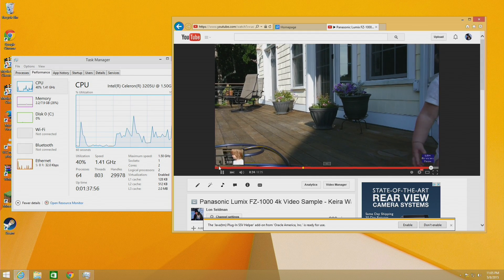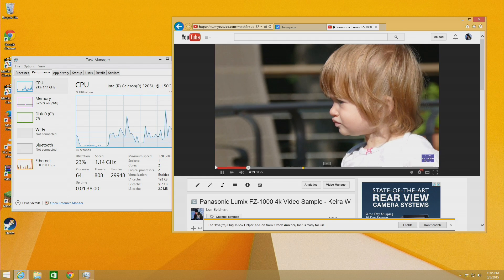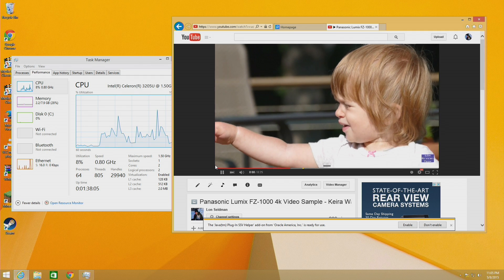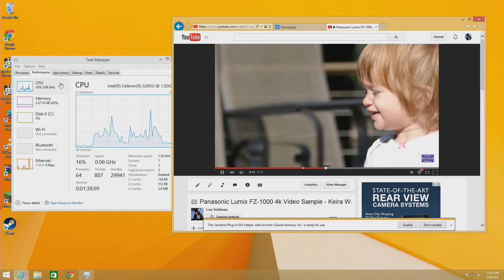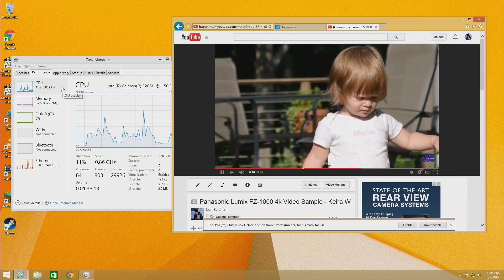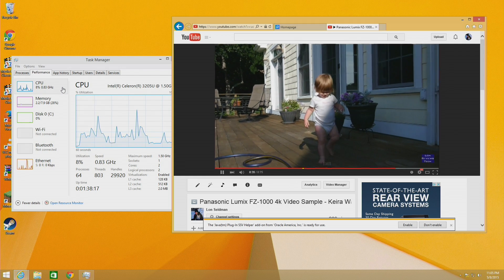I don't get this performance out of Chrome — it runs a lot slower there because Chrome, for some reason, doesn't work well with hardware acceleration on most of these low-end devices. The ASUS UX305 is another example of that. But as you can see in IE, CPU utilization is relatively low, hovering around 8 to 10 percent.